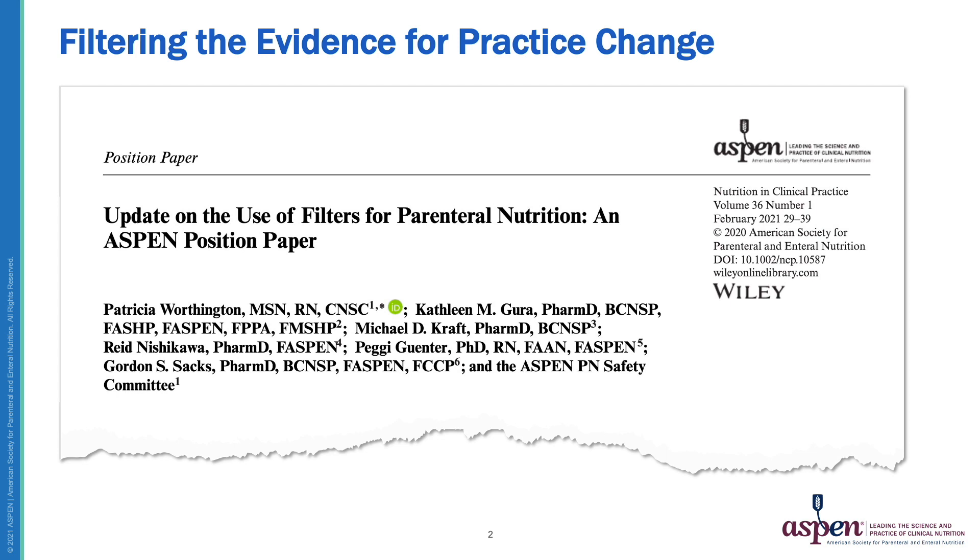First, we'll take a quick look back at how recommendations for filter use have changed over the years as background and context for our discussion. Next, we'll discuss the roles of filters in promoting patient safety and review the consequences of infusing particulate matter. Finally, we'll summarize the current Aspen recommendations and offer procedural guidance for managing clinical challenges related to filter use.